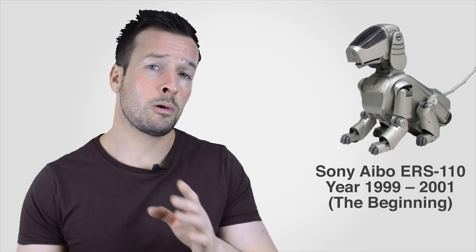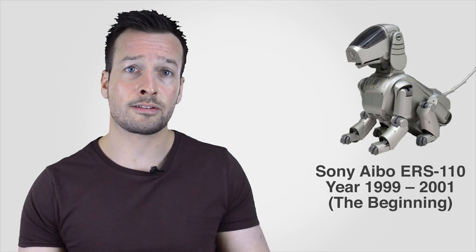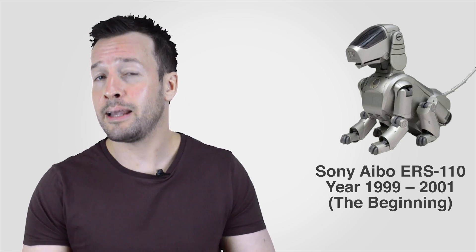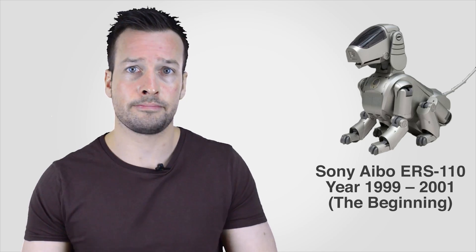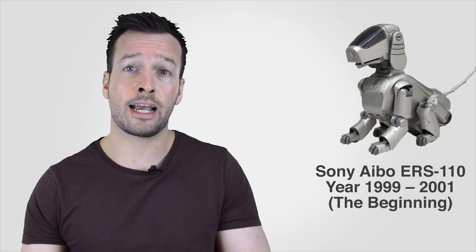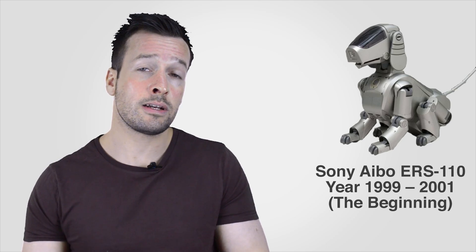The Sony Aibo ERS-110 ran from 1999 to 2001 — the beginning, the first commercial Aibo with a beagle-like appearance. Aibo is capable of four-legged locomotion and can also perform other complex movements using its mouth, tail, and head. Aibo incorporates various sensors and autonomous programs that enable it to behave like a living creature, reacting to external stimuli and acting on its own judgement.